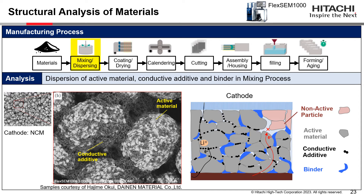This SEM image shows cathode particles with binder and conductive additive after the mixing and dispersing process. It is important to understand dispersion among active material, binder, and conductive additive because the distribution of the conductive additive critically affects ionic and electrical conductivity, as shown in the right diagram.